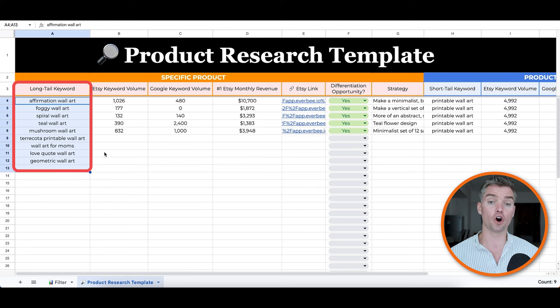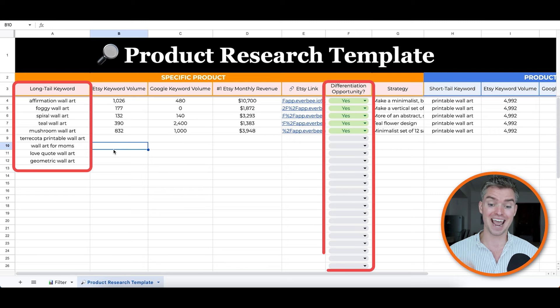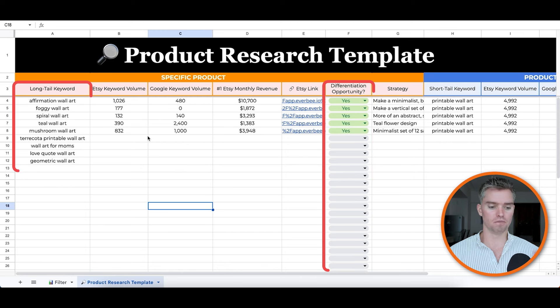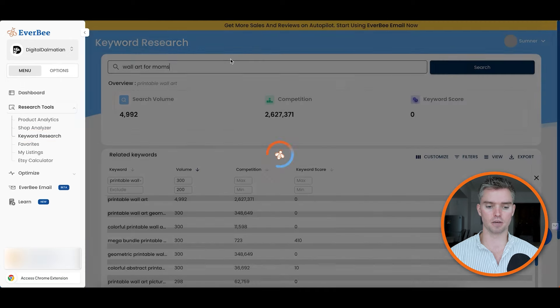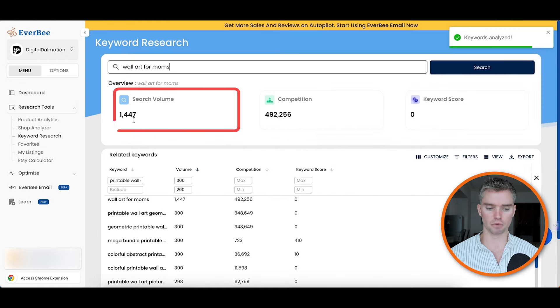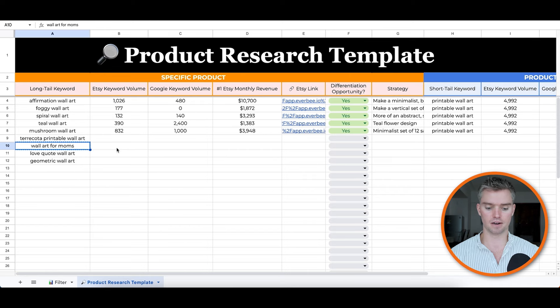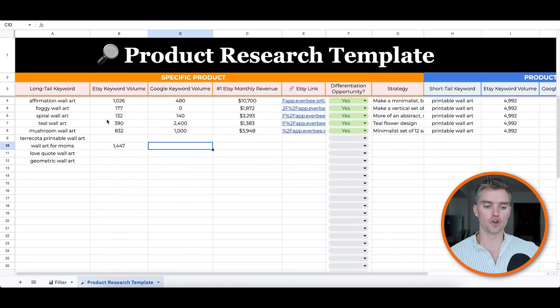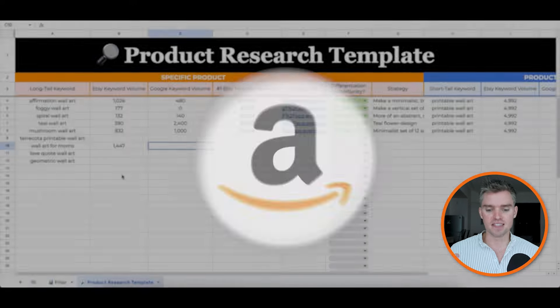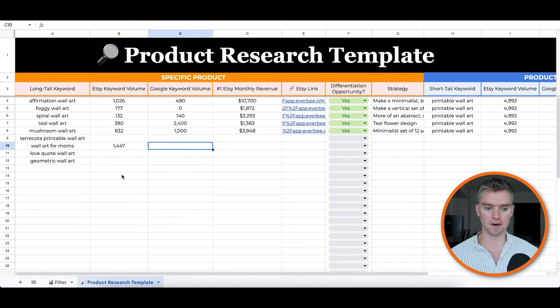Now we have keywords in the spreadsheet as product ideas. How do we know if they're good? We look at whether there's high demand, whether people are making money, and whether there's opportunity — that's column F. Let's start with "wall art for moms" — this interests me. We need to find Etsy keyword volume, so go back to Everbee Keyword Research, paste the keyword, and hit search. For "wall art for moms," the result is 1,447 monthly searches. That's great. Search volume is relative — you'll compare all products together, and where there's high search volume combined with high monthly revenue and an opportunity to differentiate, those are the products to prioritize.